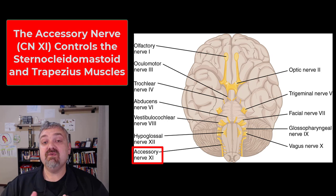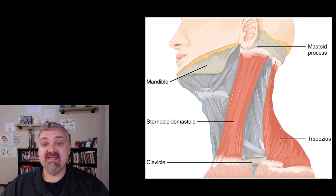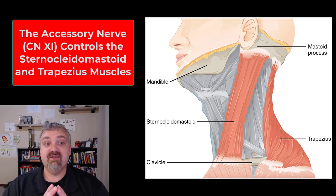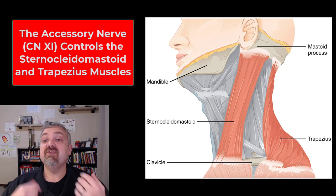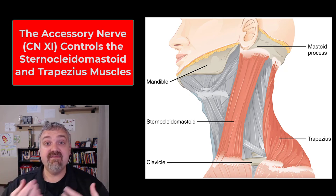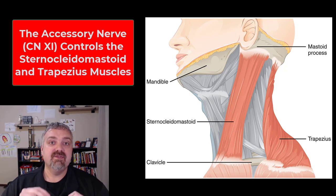Next we have cranial nerve eleven, the accessory nerve, also known as the spinal accessory nerve. This is a purely motor nerve. Its big function is controlling muscles of the upper back — specifically the sternocleidomastoid and the trapezius muscles. It has two branches: the internal branch joins the vagus nerve and helps control the palate, pharynx, and larynx, making the gag reflex involve cranial nerves nine, ten, and eleven.